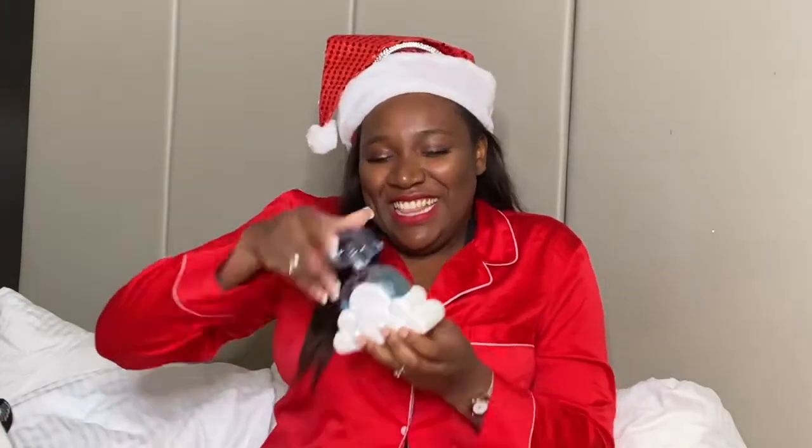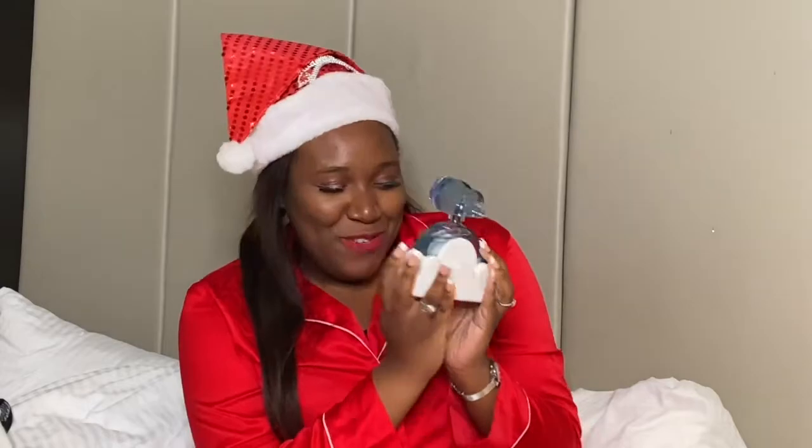I got something that I put on my list — this Cloud perfume right here by Ariana Grande. I got it! I saw it, I wanted it, I asked for it for Christmas, and I got it.